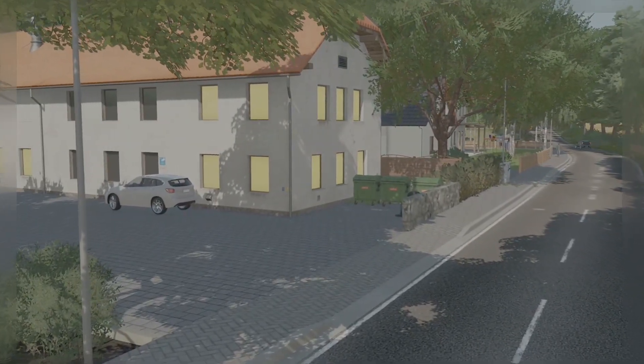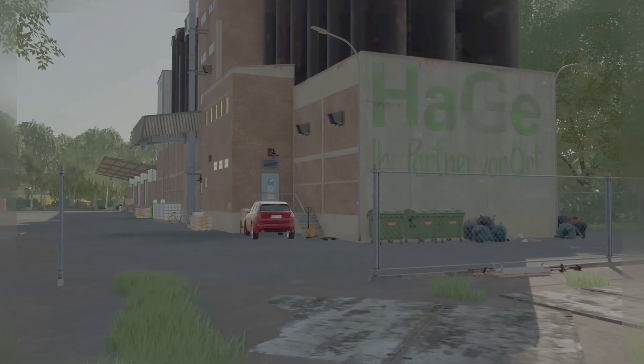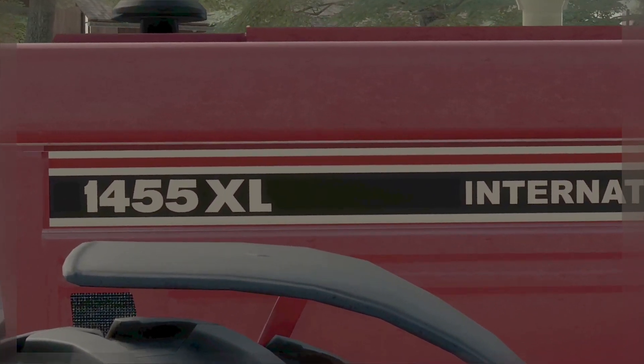Willkommen im wunderschönen Neuss am Rhein, das Zuhause Ihrer nächsten Errungenschaft, der IHC 1455XL.